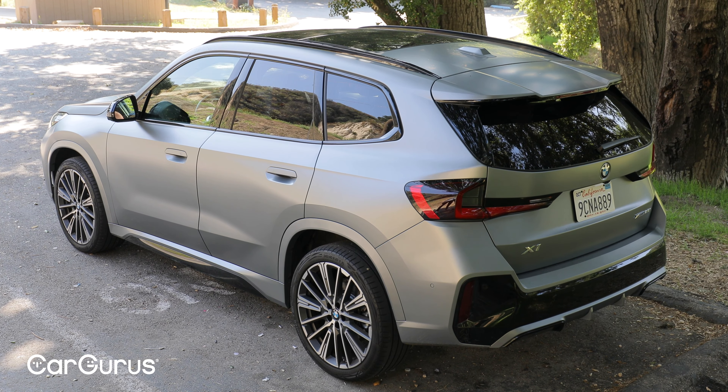The X1 got a complete makeover for 2023. It's bigger overall, more sophisticated under the hood, and more advanced inside and out. It's also more expensive. So does that mean it's too big for its own good, or does this X1 retain the bite-size, fun-to-drive, and affordable nature of its predecessor? Let's go find out. Be sure to like and subscribe to this channel so you can get alerts on all of our future updates.